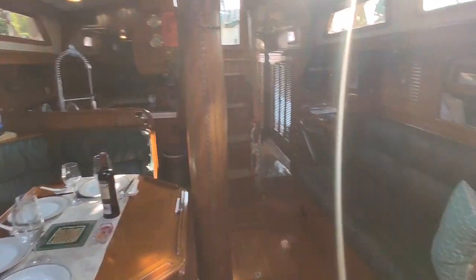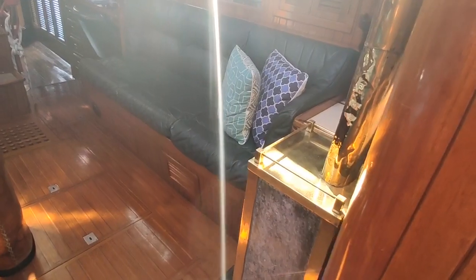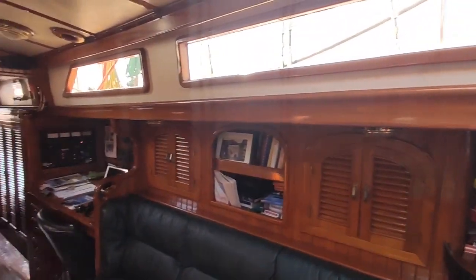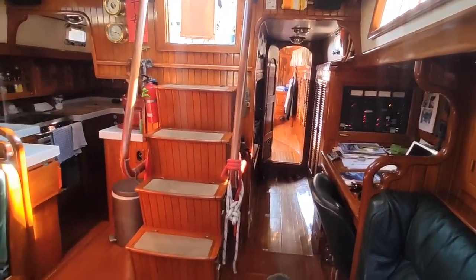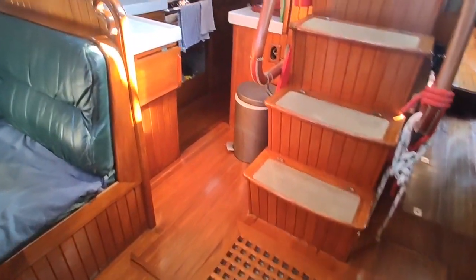Nice look at the dining area, settee, wood-burning fireplace which we'll get to in a moment, a bar area, vinyl records — we've got a record player on board. It's a nice airy, light setup here in the boat with those windows up there and oversized big hatches.